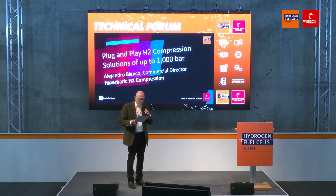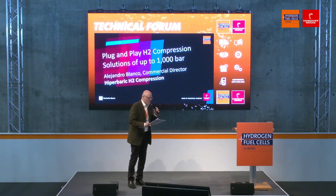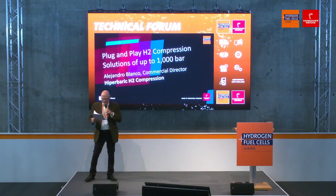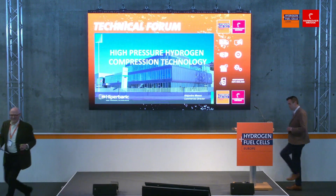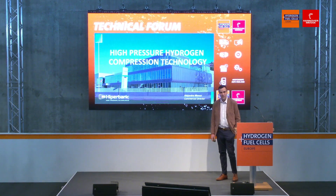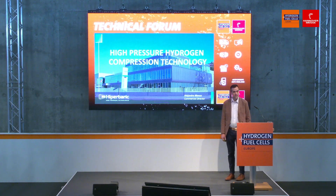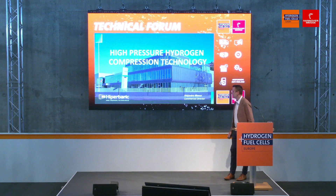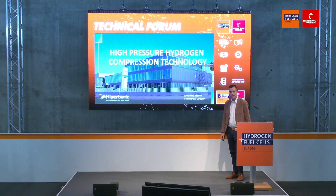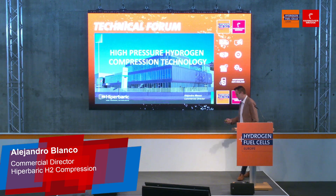He'll be describing plug-and-play hydrogen compression solutions up to 1,000 bar. Welcome, Alejandro Blanco. Thank you for the introduction. Here today we're going to explain a little bit about what we do in hydrogen. This is a nice picture of our facilities. You will be more than welcome to visit us in Spain or later at our booth. We're going to present our high-pressure hydrogen compression technology.